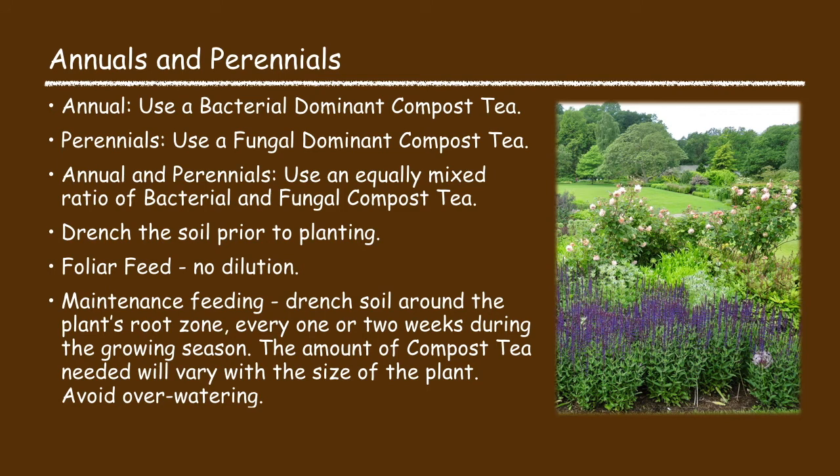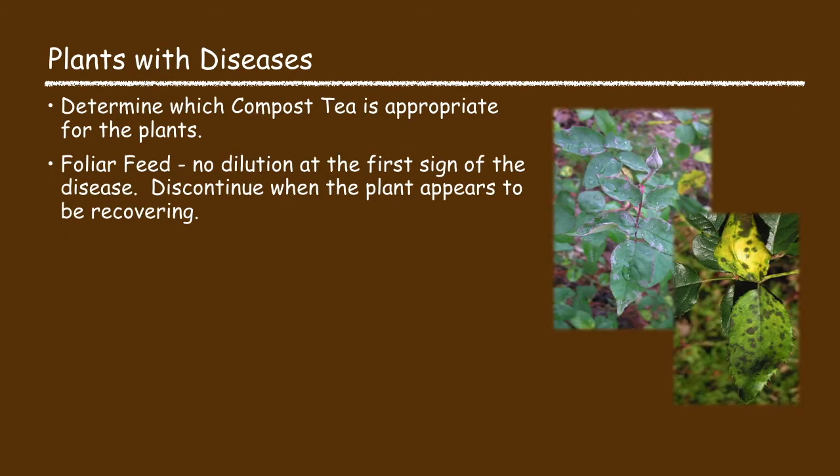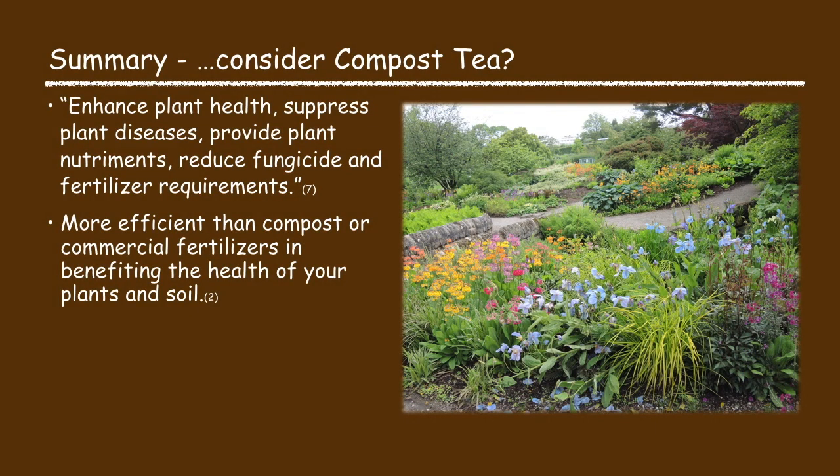When using compost tea on annuals and perennials: for annuals use a bacterial dominant compost tea, for perennials use a fungal dominant compost tea, and for a mix of annuals and perennials consider using an equal ratio of bacterial and fungal compost tea. Drench the soil prior to planting, foliar feed with no dilution, and for maintenance feeding drench the soil around the plant's root zone every one or two weeks during the growing season. When using compost tea on plants with diseases, determine which compost tea is appropriate, foliar feed with no dilution at the first sign of disease, and discontinue when the plant appears to be recovering. In summary, compost tea will enhance plant health and is more efficient than compost or commercial fertilizers.